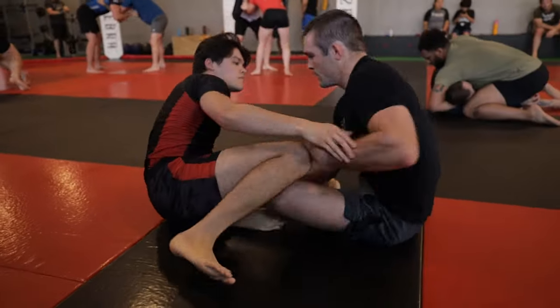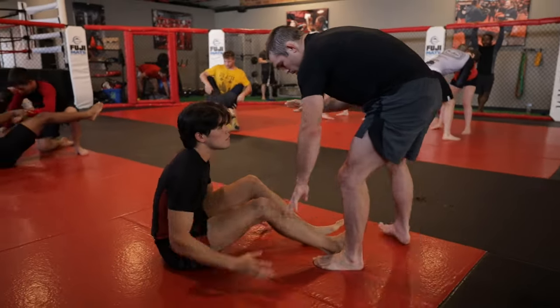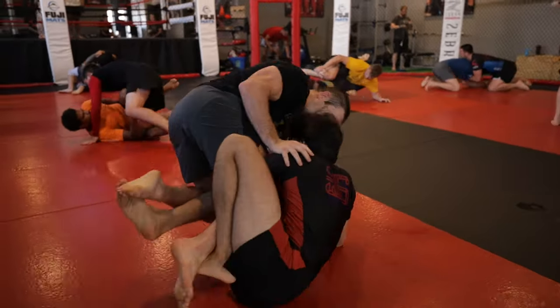One thing that Brett did really well there is freeing his knee line from my hip line, and by doing that you can shut off most leg lock attacks. I try to re-engage into a single leg X, but Brett keeps his body weight back and keeps a post on my shoulder to prevent me from elevating him.